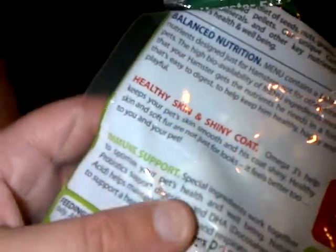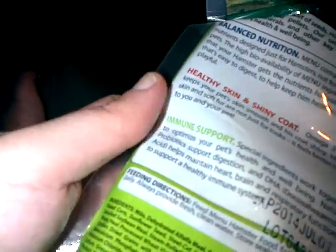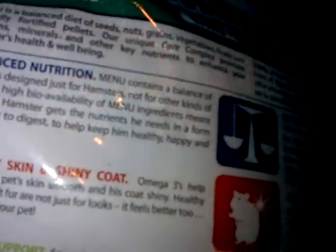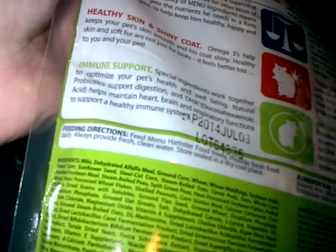I think I'm going to give them some probably today. Balanced nutrition, healthy skin and shiny coat, immune support. Looks pretty good.